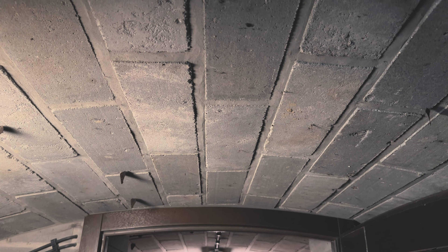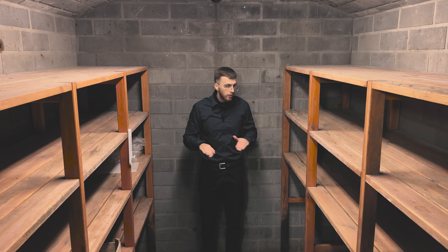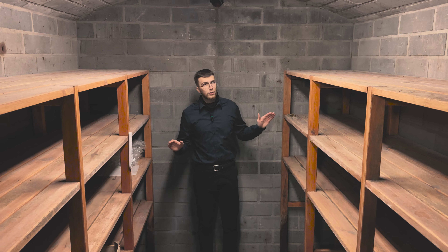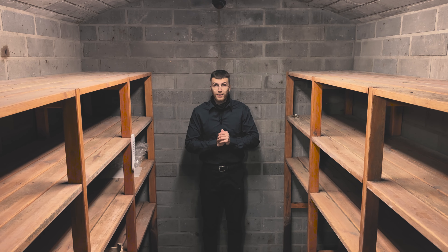The entire underground cellar is empty. It can be used as a wine cellar, because here we have a constant temperature of 14 degrees Celsius that never changes. The temperature is consistently 14 degrees. We have quite a lot of space here, so a truly large wine cellar could be created here.